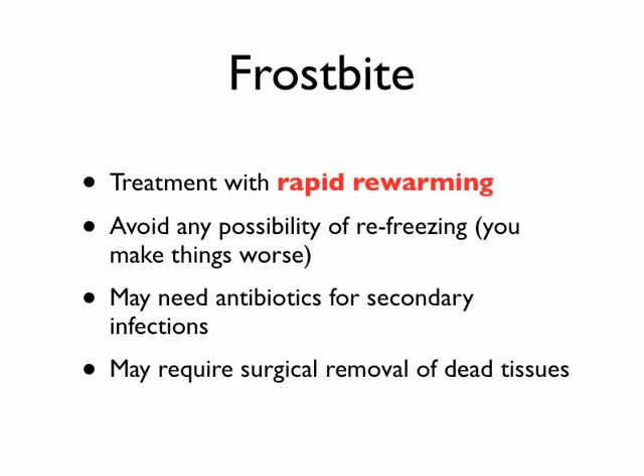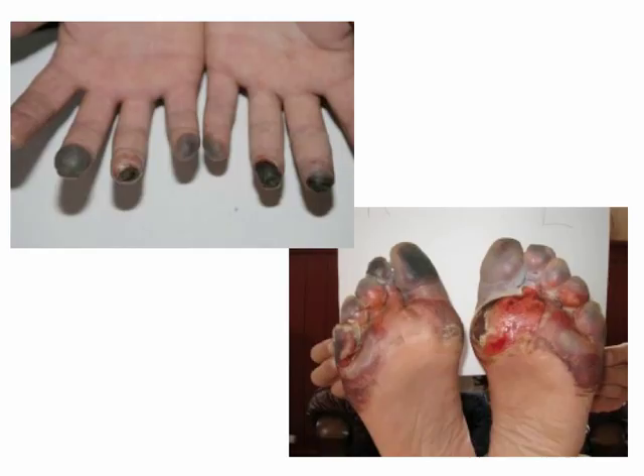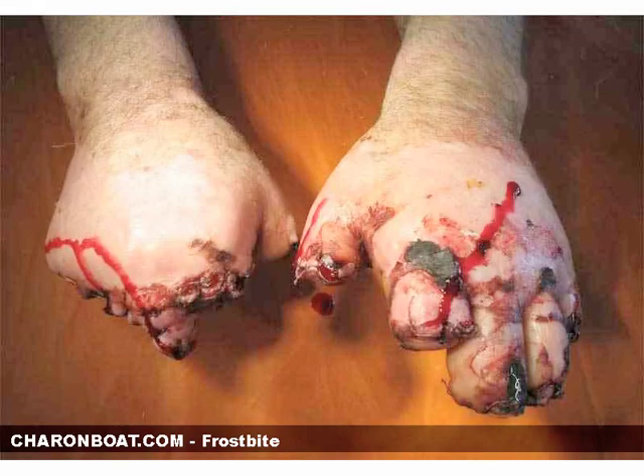With frostbite you can have significant tissue damage. Anytime you disrupt the skin, you disrupt blood supply, and secondary infections are a worry. If the tissue actually dies, you need surgery to remove that dry gangrene, that dead tissue. Here are some examples of frostbite — you can see the black of the fingertips; that's dead. This person will lose that area of blackness. On the toes, they'll probably remove most or all of them. Here's a picture of a man's hands — this gentleman was stuck in his car for about 12 hours under freezing conditions. He didn't have any supplies in his car and wound up losing most of his digits, as well as his toes and part of his foot.